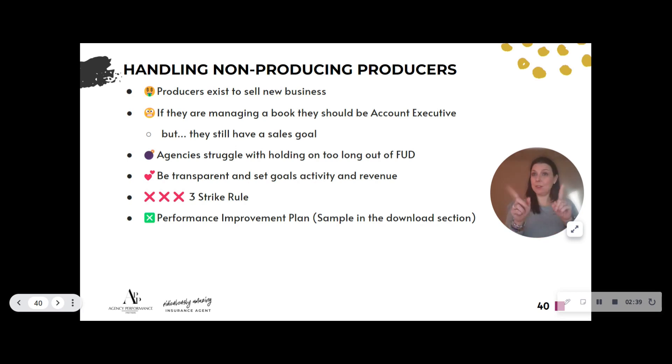We do have a performance improvement plan you can grab from the download section — great for any team member, not just sales. It says, 'Hey, we're off track. I'm not happy with your performance,' and it even states it could lead to termination. It's important to be upfront that we are going to hold people accountable. I've seen people convert from a PIP — they just needed that boundary. By far most people don't make it, but a lot of times at that point they'll leave on their own. Transparency is kindness — telling people they're not succeeding is the best way to handle it.